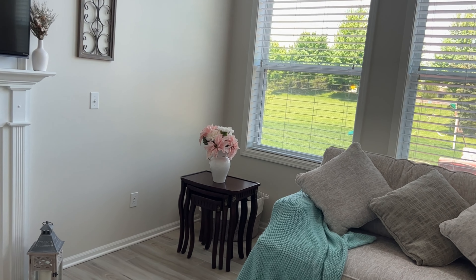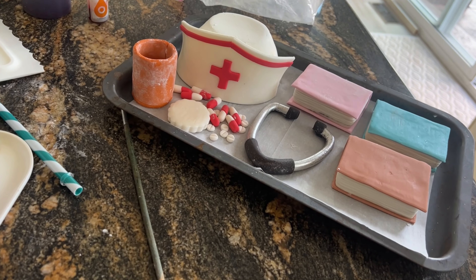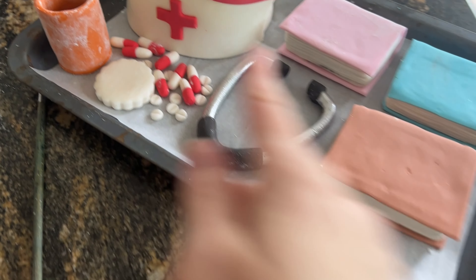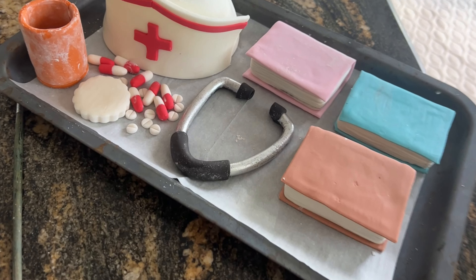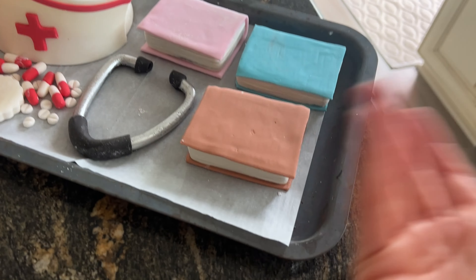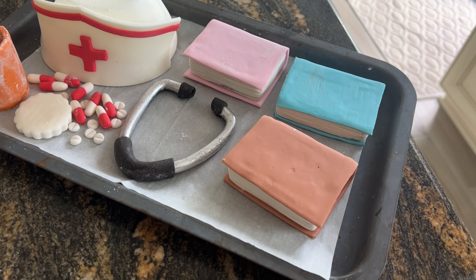Now I got to start on Topper Tuesday. I'm diddly daddling and it's already 1:05. So here are my toppers — they need to be cleaned up a little bit. I'm going to put a little prescription label on there, I need some pills, a nurse hat, the stethoscope part — the part that wraps around the neck. I can't do that until last because it has to wrap from the cake and then down, so it has to bend. If I do it now, it's going to dry. And these are for a different cake — these are books. And they're all made from fondant.